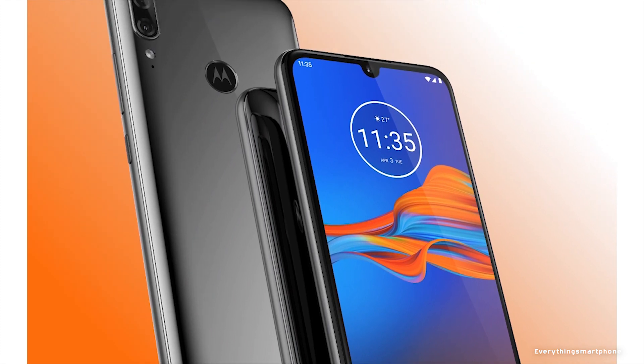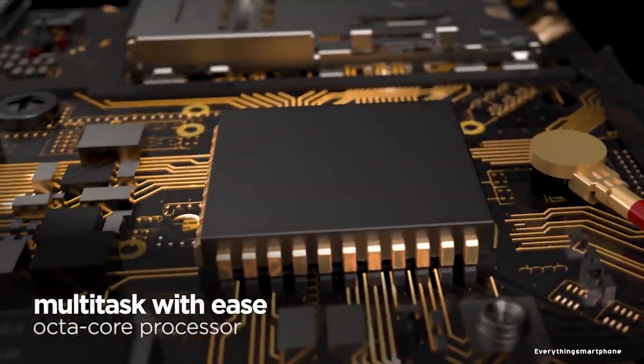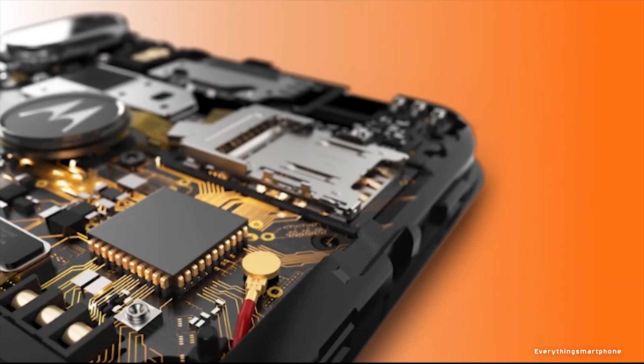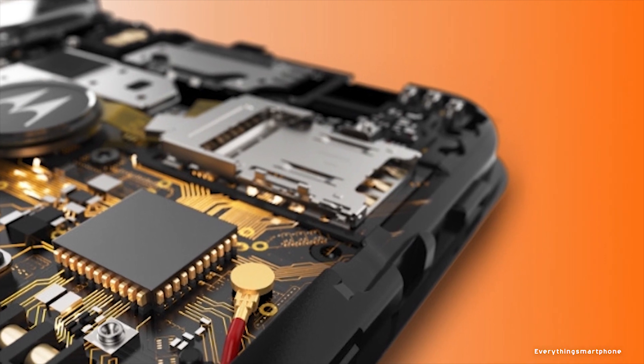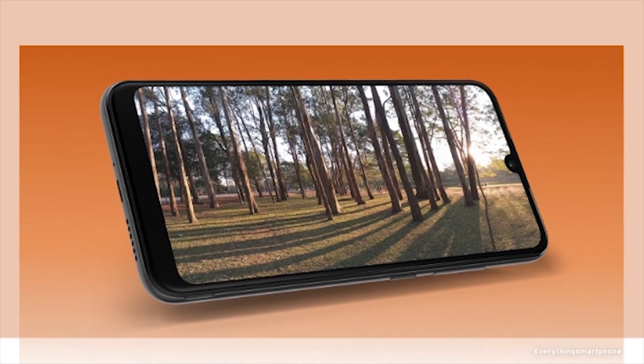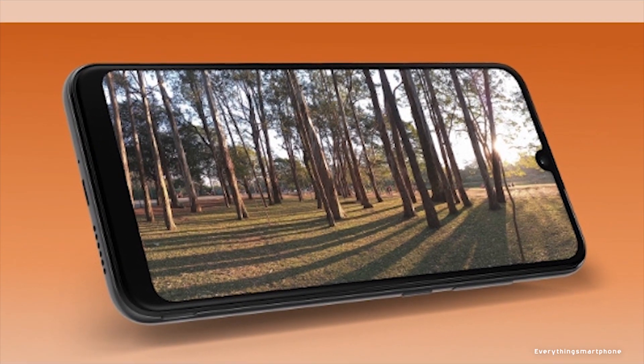The Motorola Moto E6 Plus has a 12nm MediaTek MT6762 Helio P22 processor with an integrated GPU PowerVR GE8320. It offers 2GB or 4GB of RAM with 32GB or 64GB of internal storage, and supports memory expansion up to 512GB via a microSD card.